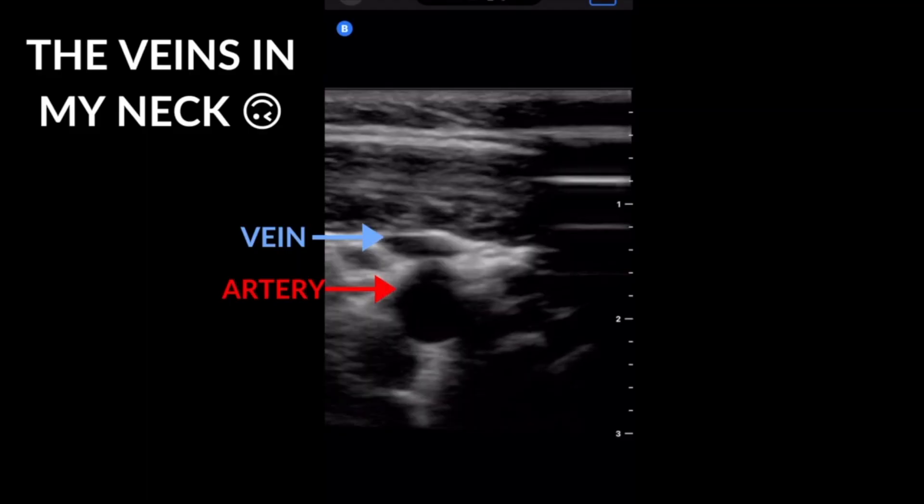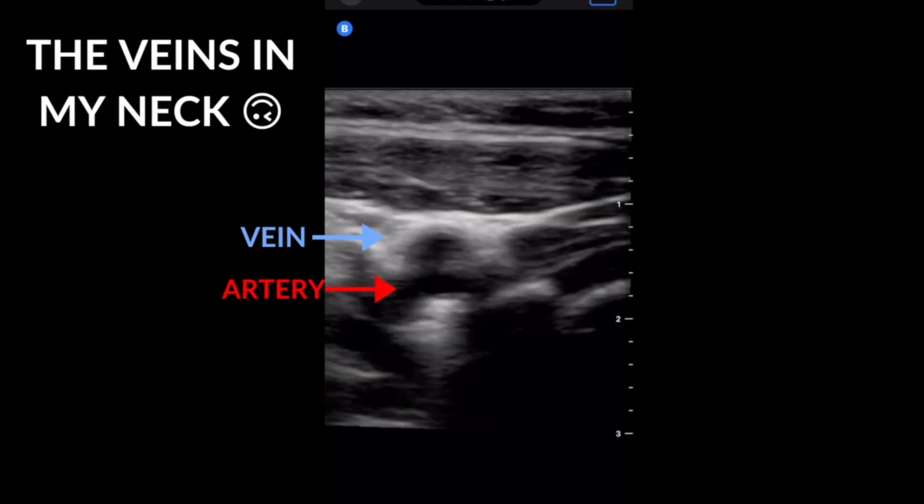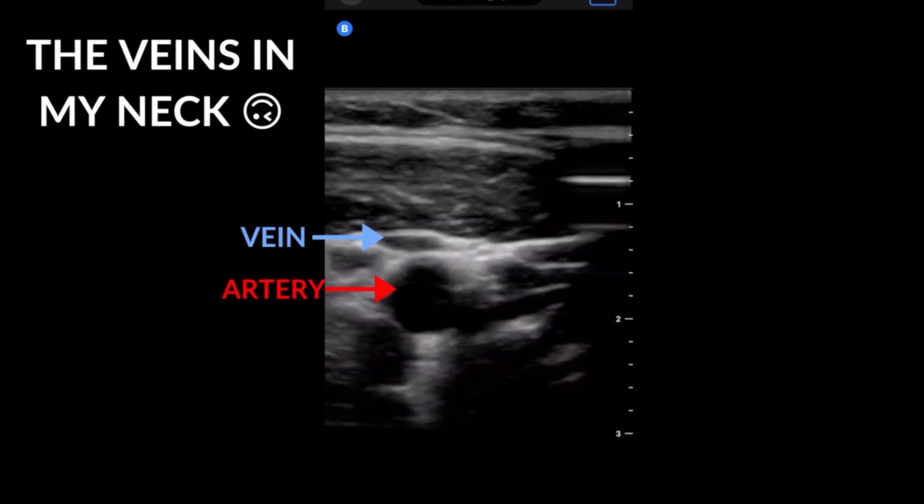Some things we do in the hospital to prevent DVTs include giving a lower-dose blood thinner and putting compression sleeves on people's calves to help push the blood through. To diagnose DVTs, we do an ultrasound and look to see if the blood vessel is not compressing. A vein is usually easily compressed — I'll show you here with my own veins — and that tells us there's nothing inside preventing it from being compressed. Many times you can also see the clot itself in the vein.